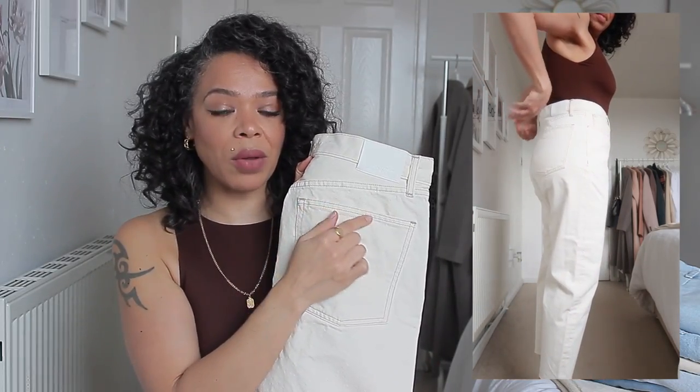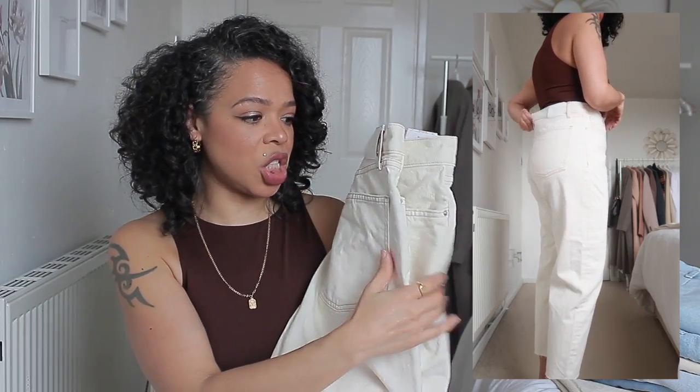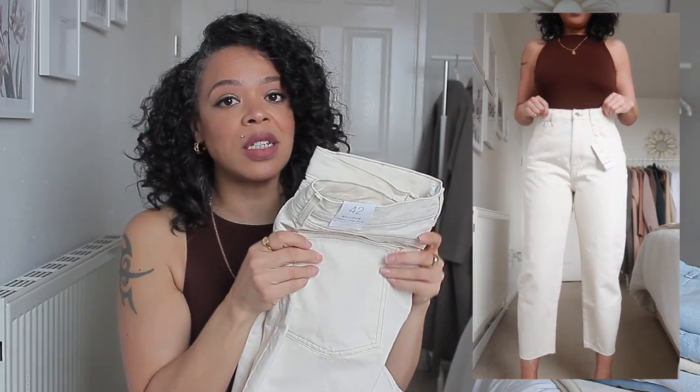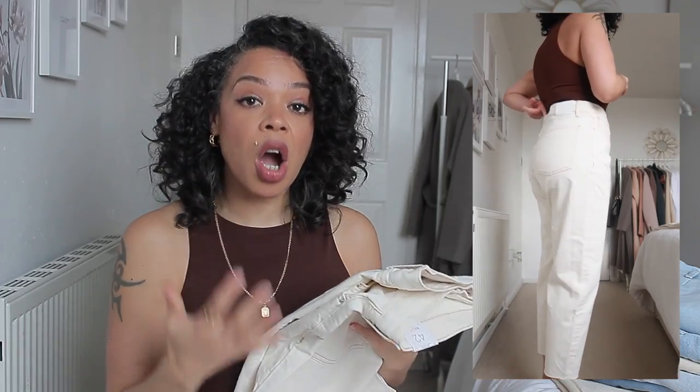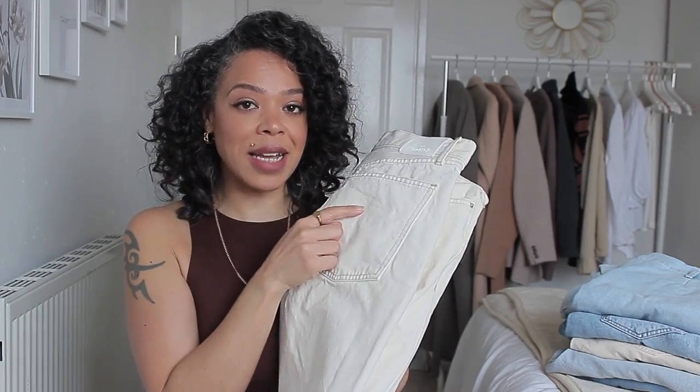I also like the stitching around the pockets — it's a darker creamy shade. I really like these ones, but unfortunately they are a little bit too big. I'd highly recommend that if you have a similar body shape to mine and you like your jeans a little bit tighter, size down in these ones.